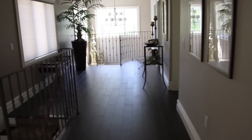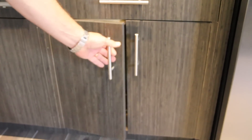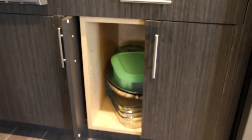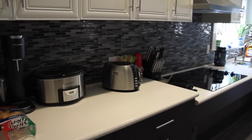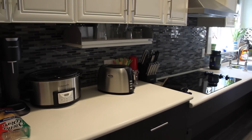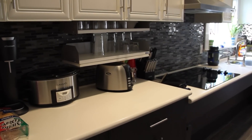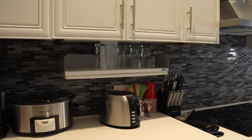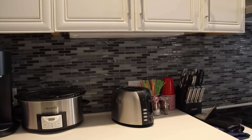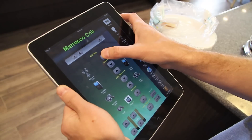Cabinet doors are all pocket doors so that once he opens a cabinet he can shove the door into the pocket, allowing him to move back and forth with the wheelchair. The internals of the cabinets come down via the iPad to his level — if something is in an upper cabinet, he pushes a button and the whole interior comes down to countertop level. The fireplace can also be turned on and off with the iPad.